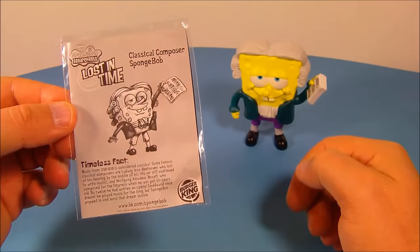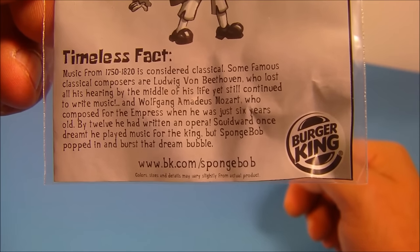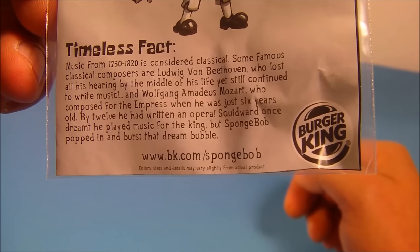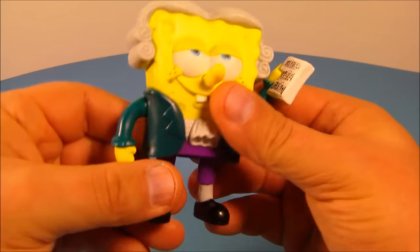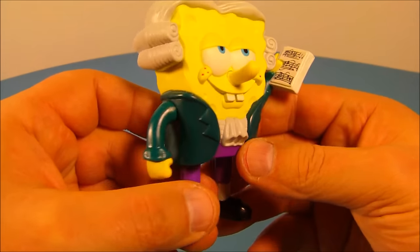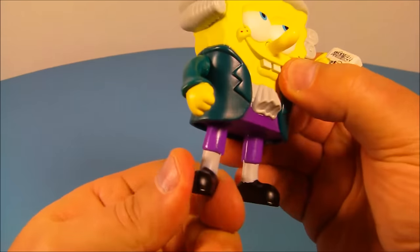Next, we have Classical Composer SpongeBob. His timeless fact reads: music from 1750 to 1820 is considered classical. Some famous classical composers are Ludwig van Beethoven, who lost all his hearing by the middle of his life yet still continued to write music, and Wolfgang Amadeus Mozart, who composed for the Empress when he was just six years old. Here is SpongeBob — doesn't this look sharp? He's wearing the wig they used to wear back then, and you can see he's got some sheet music in his hand. Spin his arms around, his legs move back and forth.